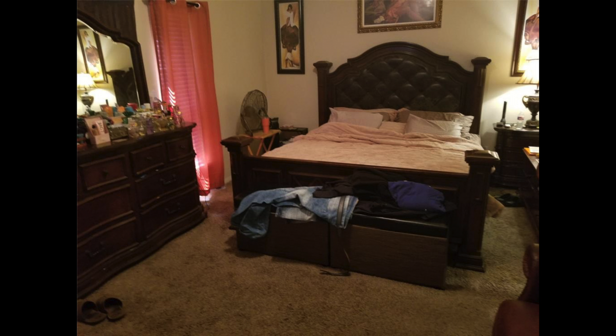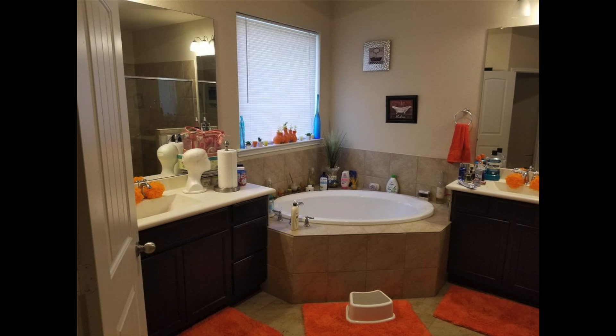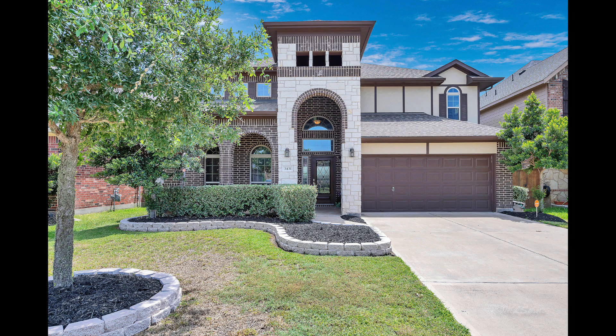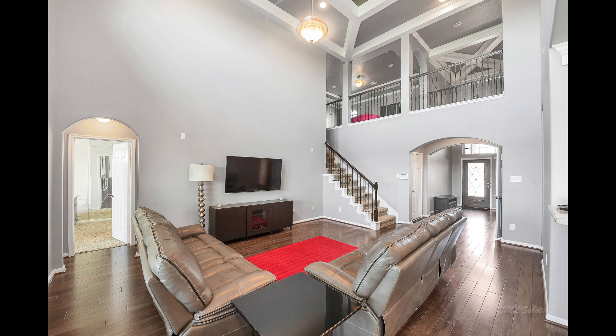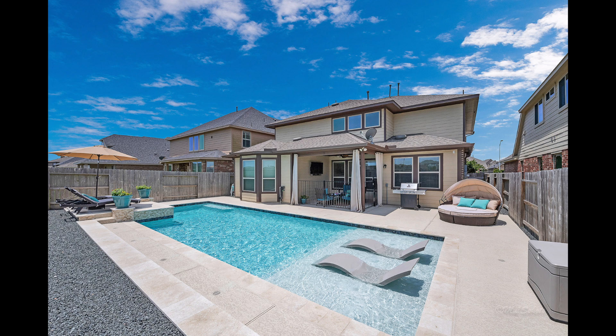I'll show you some examples. These are kind of funny, but they're real — these are some amateur photos. And these are some pro photos. See the difference? It's kind of a no-brainer.